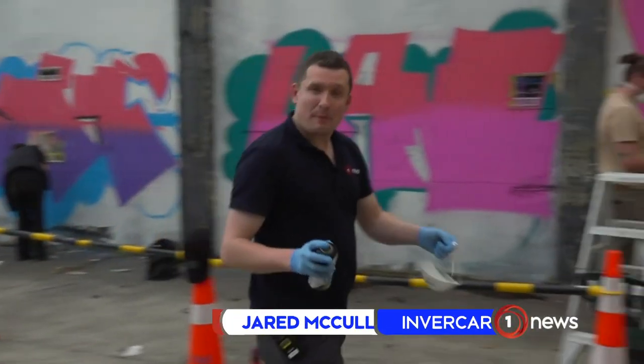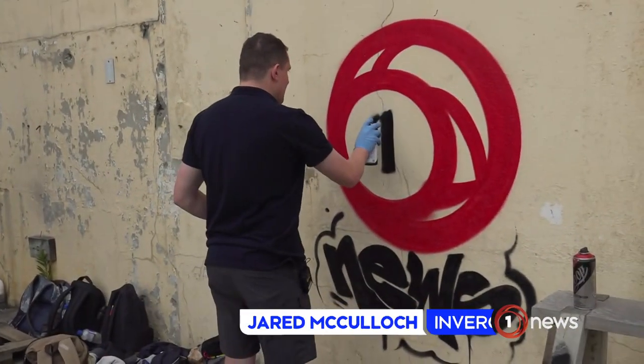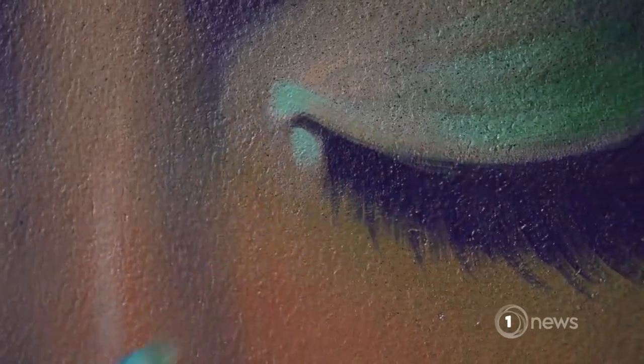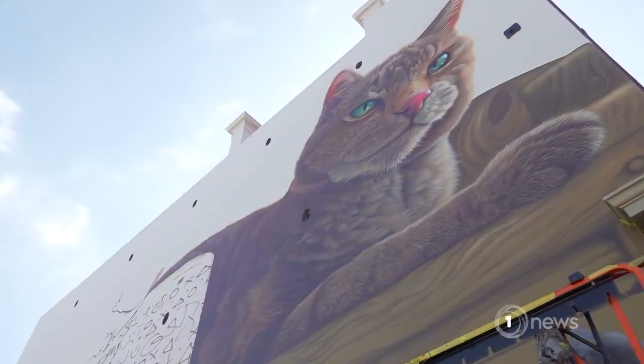While many of the artists are professional, the festival also allows up-and-comers to give it a go too, leaving their mark. Although finishing touches are still being made, we're definitely looking at doing it all again real soon. So our southernmost city is easy on the eye for years to come.